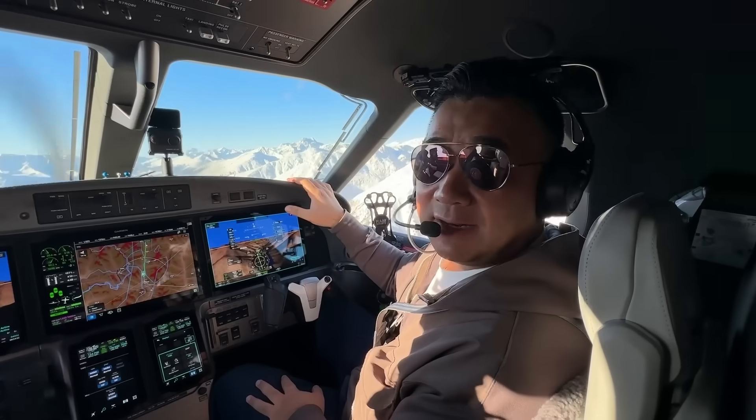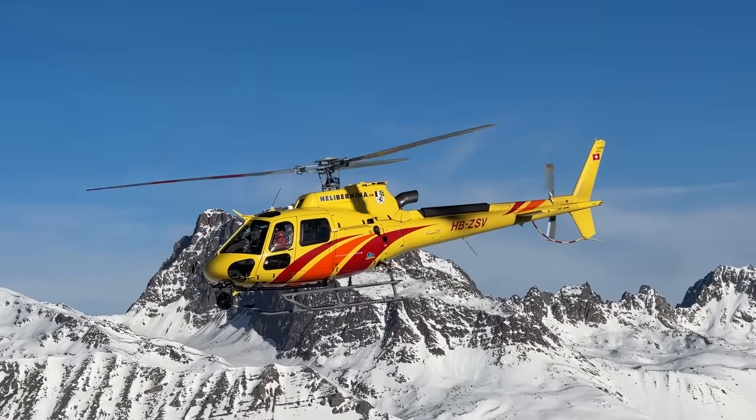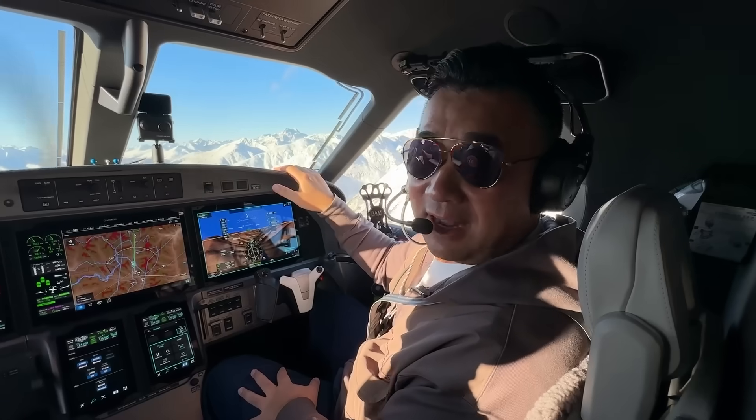We're in the beautiful Samadan area. There's a helicopter ahead of us that will meet us and film us while we are landing in Samadan.